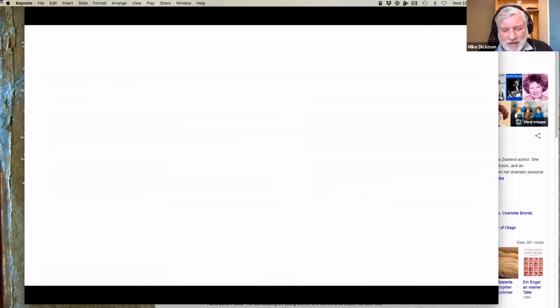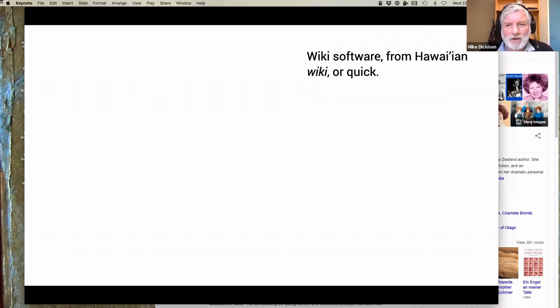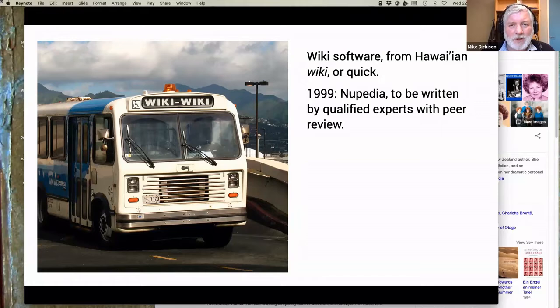How do we get to the state where this free encyclopedia suddenly dominates the internet? Wiki is a Polynesian word meaning quick — it's from Hawaiian. If you go to the airport in Honolulu and take the airport transfer bus, it's called the wiki wiki bus between the terminals. An American programmer who was on his honeymoon in Hawaii noticed this and thought that's a fun name for something super quick. So he designed some software that allowed people to quickly edit web pages without having to create a login — just click and start typing. He called it wiki software.